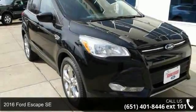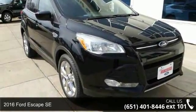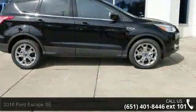Presenting the 2016 Ford Escape SE. If you are looking for a first-rate auto, this one could be yours today.